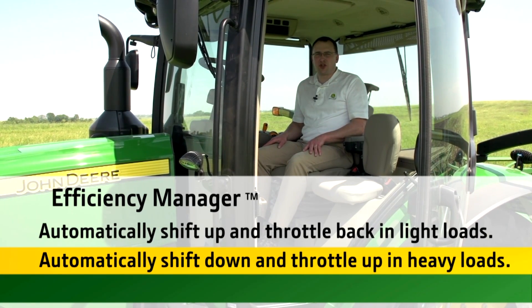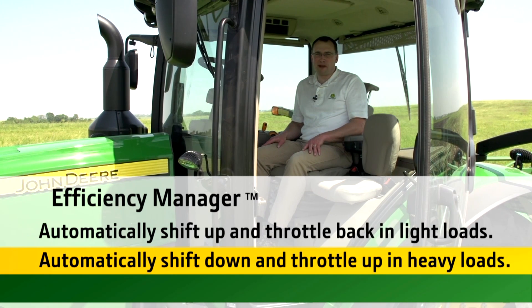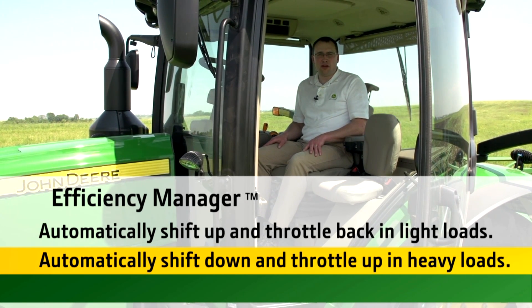Remember, Efficiency Manager automatically shifts up and throttles back in light load conditions, and shifts down and throttles up to give you the power in heavy load conditions.